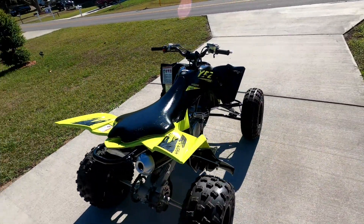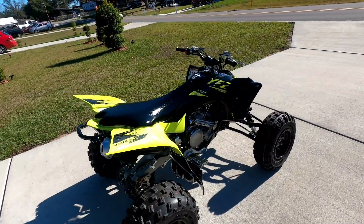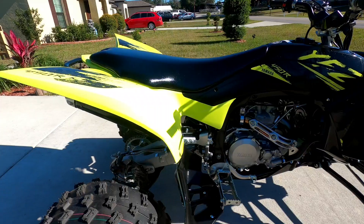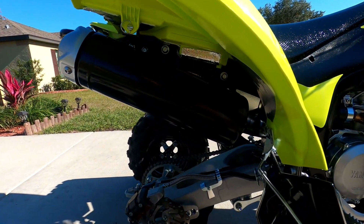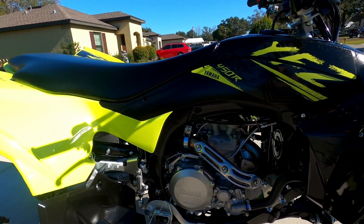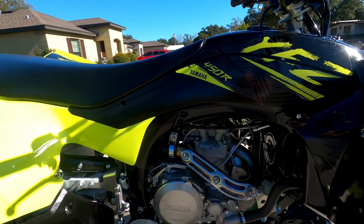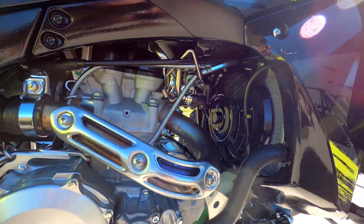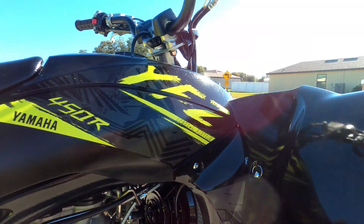I got another HMF exhaust, seat cover, and the optimizer on the way. They won't be here for about a month, so that's going to kind of suck. But I'll do the break-in period — the first 10 hours, kind of take it easy. Up and down on the throttle here and there. I'll enjoy that, just go for a little joyride here and there.